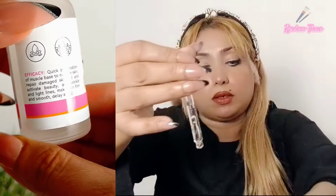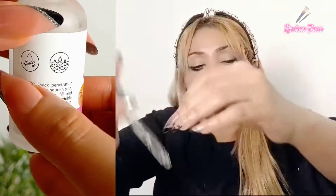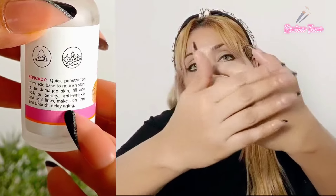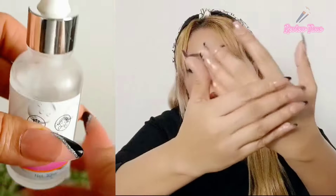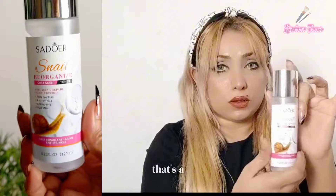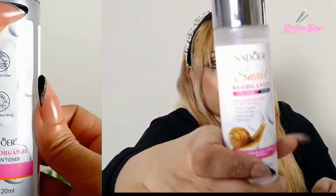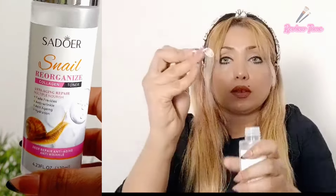Before makeup you can apply it to your skin for a dewy look. The toner helps fade freckles, fights wrinkles, and has anti-aging properties. It is very hydrating — deep, refreshing, and has a nourishing effect.